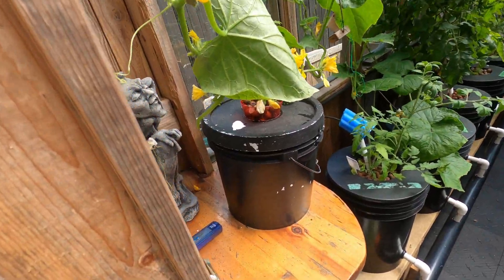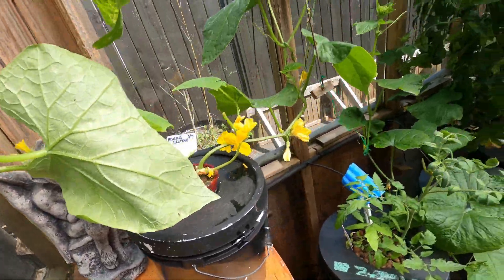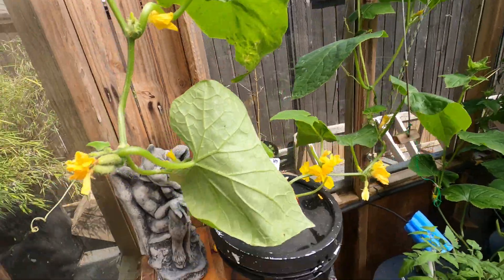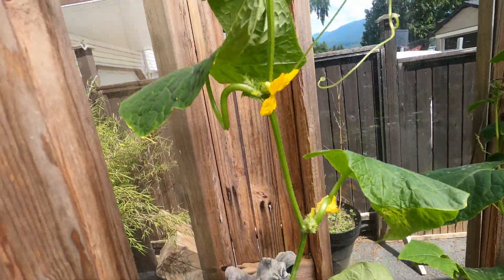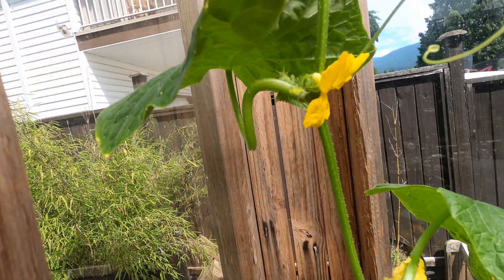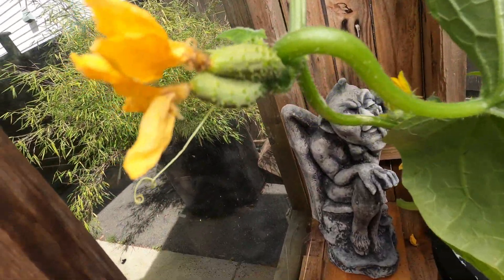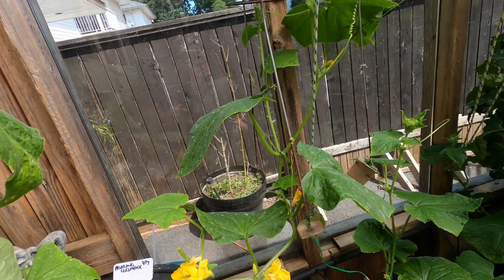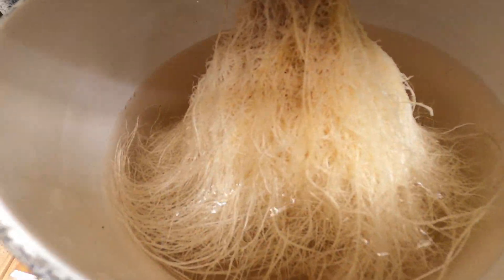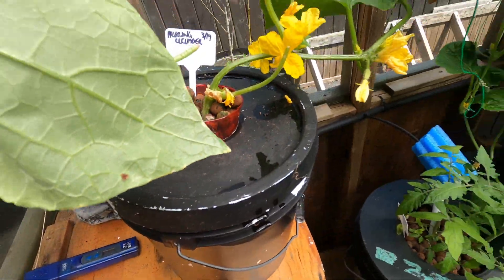I've got a cracky bucket — this actually might be my best cracky bucket ever, even though I don't have any cucumbers off it yet. It's just going crazy. There are some flowers starting to go, looks like a double one there. The roots on this guy are super cool.